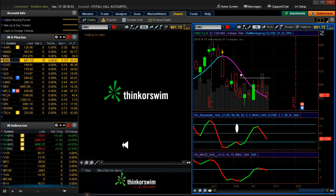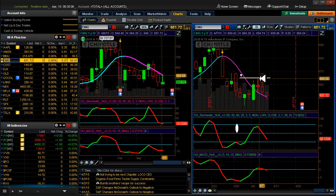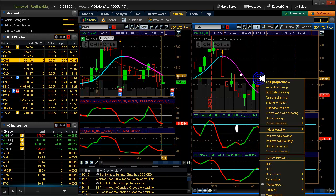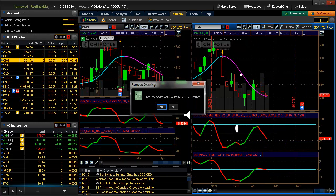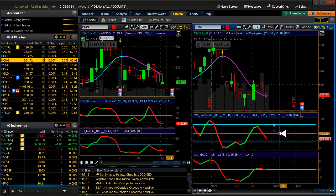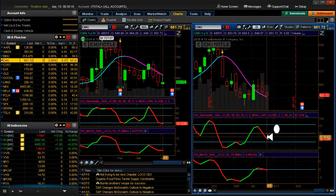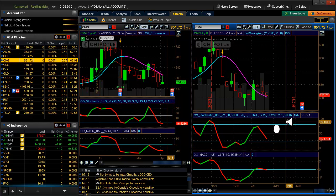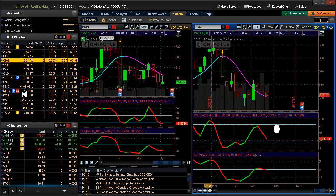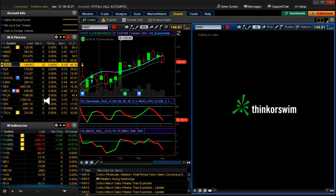Chipotle — it's probably not gonna give us that move today that I was talking about. We're still in a downtrend. Could have done another entry here, tell you the truth, but nothing coming up like for today or anything.